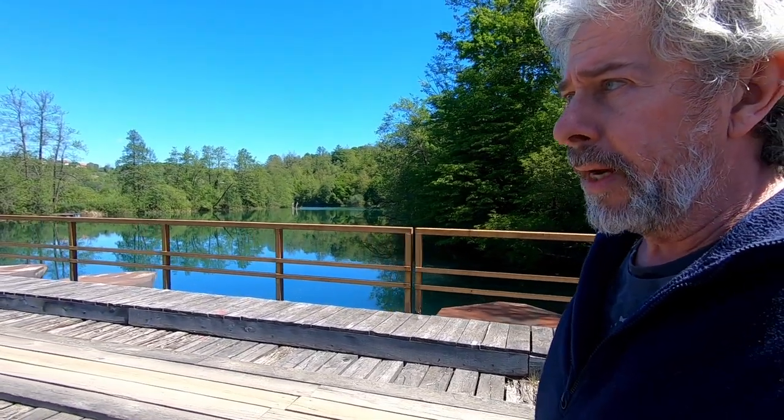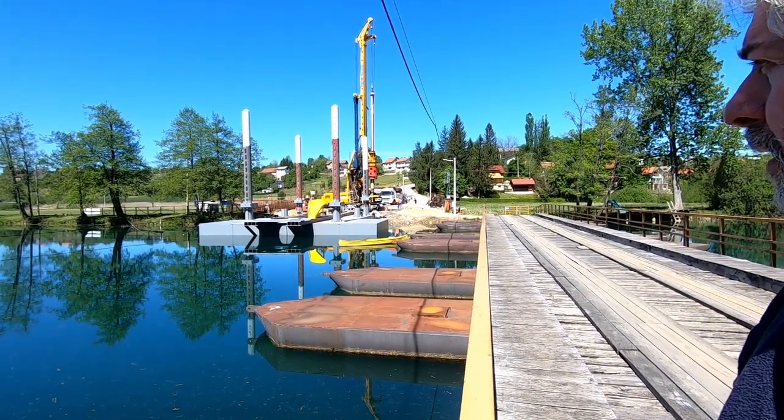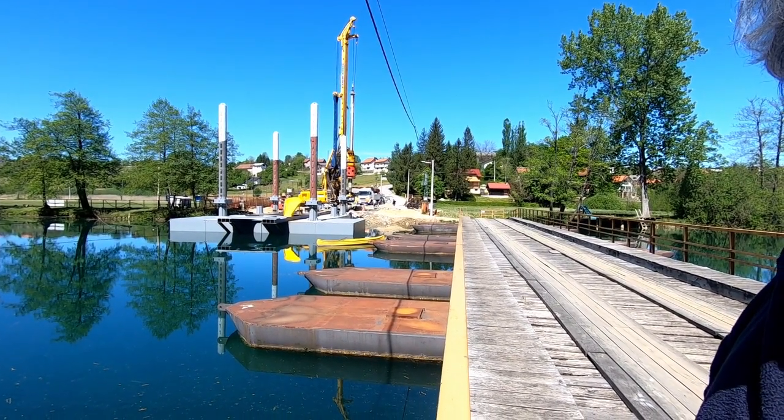The real reason why I've come down today is because of this — they're finally building a new bridge, a more substantial one. Let's go and have a closer look.